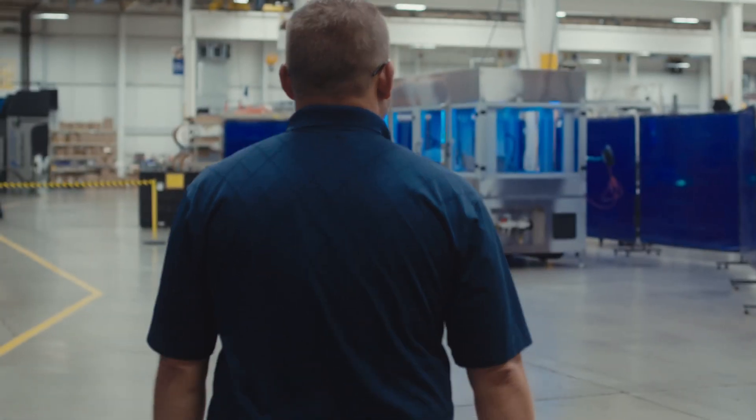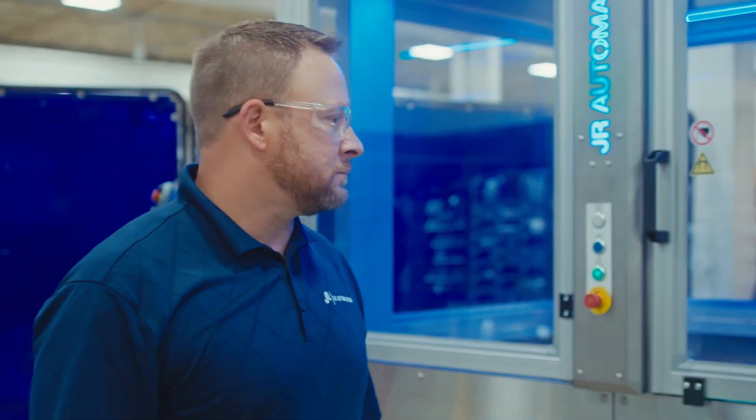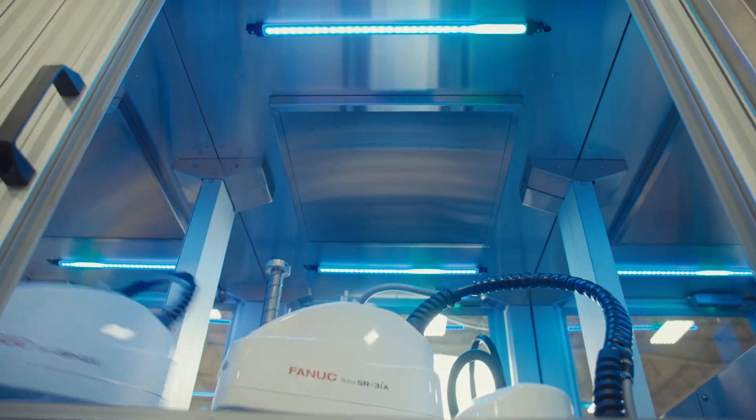JR Automation started in 1980 and it's grown from a small business in a machine shop in a coal barn all the way to 28 facilities globally, really just trying to cater to the customers' needs throughout our industry.